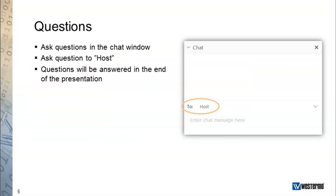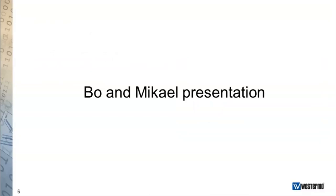Before I hand over the presentation to Bo and Mikael, there is one housekeeping note. If you have any questions during the webinar, please use the chat window and post your question to host. I will gather all the questions and read them to Bo and Mikael at the end of the webinar. Please make sure your question is addressed to host. And with that, I'd like to hand over to Bo and Mikael. Thank you very much.